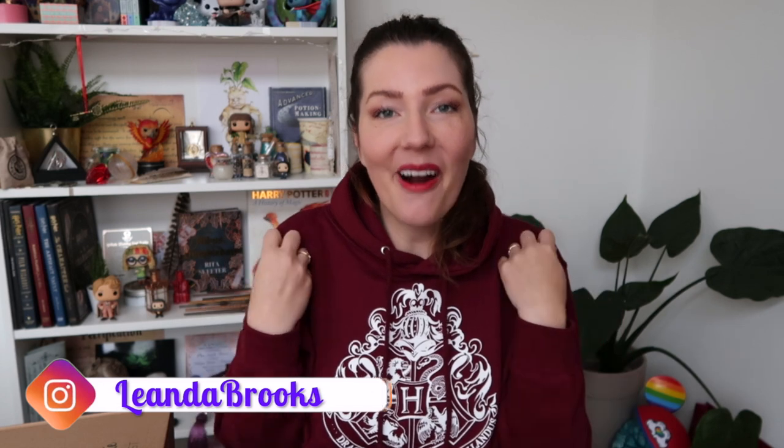Hello friends and welcome to another video! I am so ready for this one. I'm wearing my Hogwarts hoodie which I bought at the Platform Nine and Three Quarters shop, and I just received one of my favorite Harry Potter boxes.